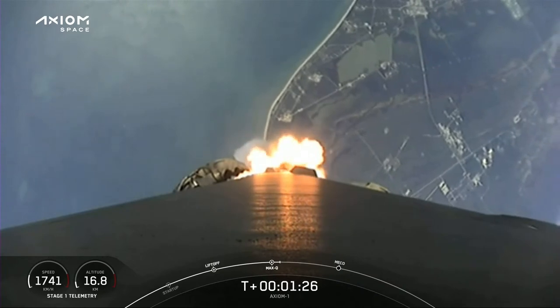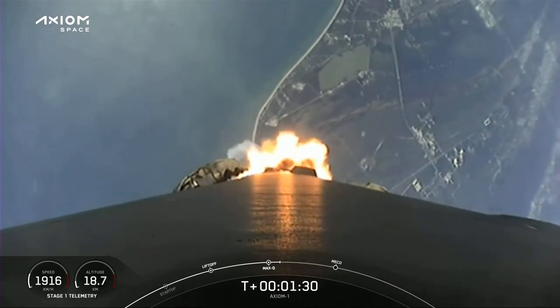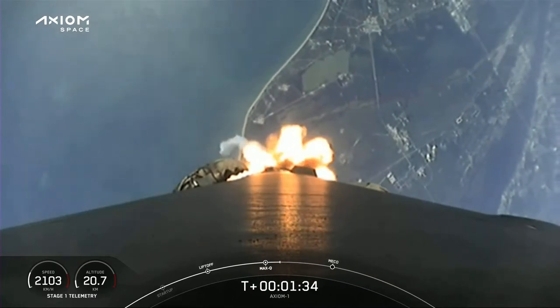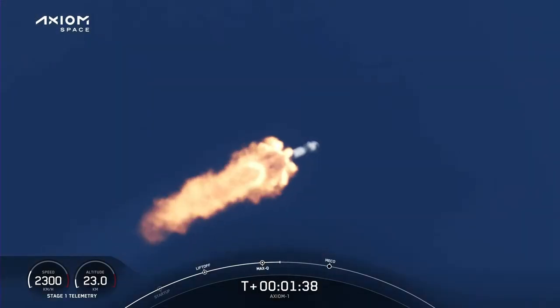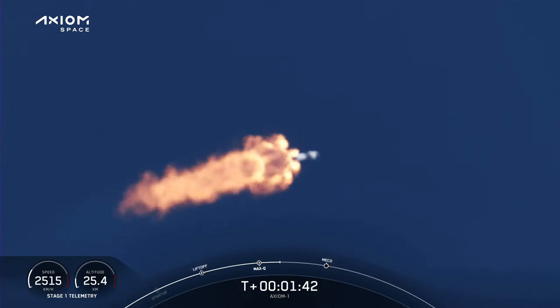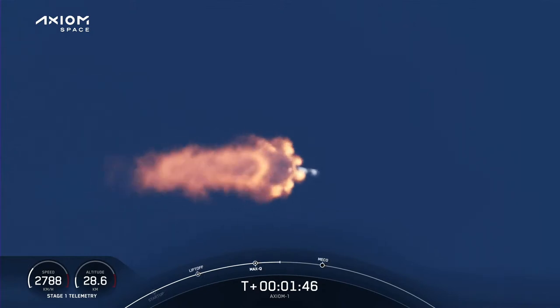One Bravo. The crew calling out one Bravo should an escape situation arise. That tells the Dragon flight computer what profile to fly using the Super Draco engines. But everything is looking good on Falcon 9. We're getting nominal call-outs from all the engineers and a great view from the ground camera and the onboard cameras.